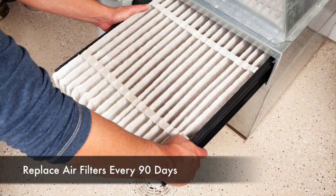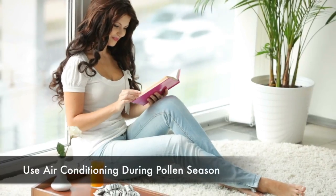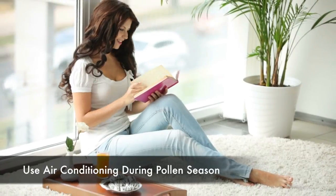Replace air filters every 90 days. During pollen season, keep your windows closed and rely on air conditioning.